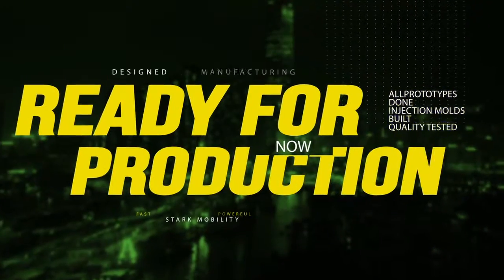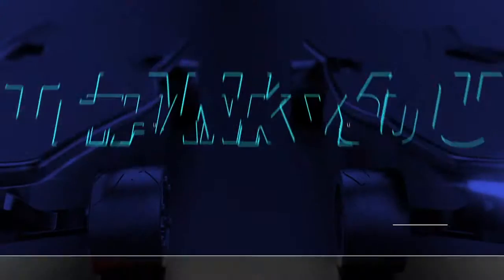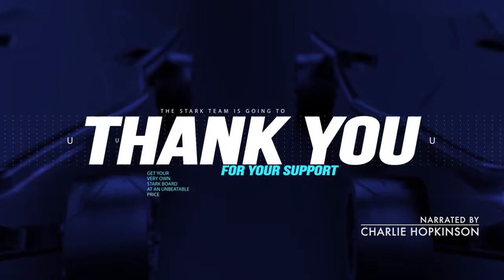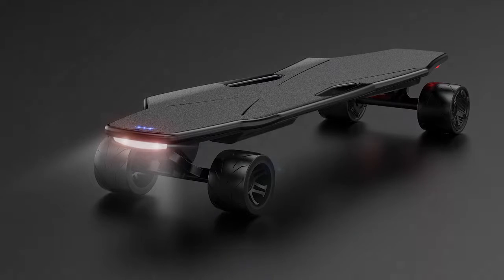the Stark Board is now ready for production. Please support us so you can get your very own Stark Board at an unbeatable price. And in my life, just a few months later...